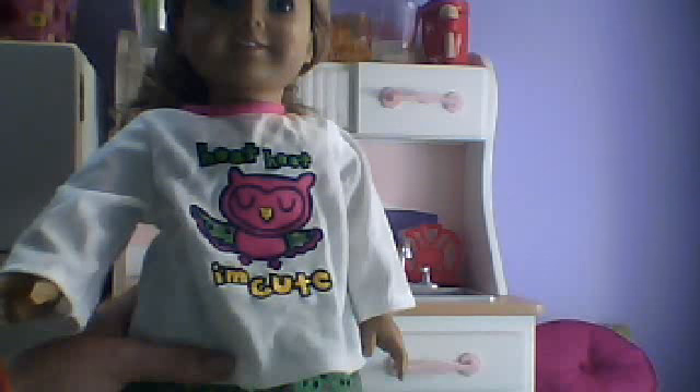Thanks for watching guys, and please comment the names that you think I should name my dolls. Have a really great day and week. We'll be making a Halloween video — I don't know if it's going to be pictures or something, because the computers haven't really been liking pictures, but we'll see. So keep an eye out for that. Bye!